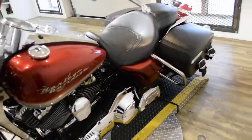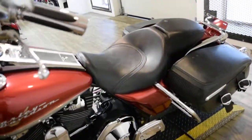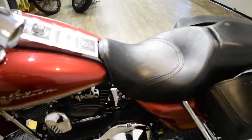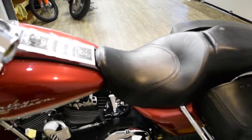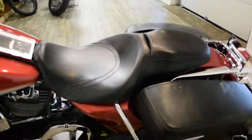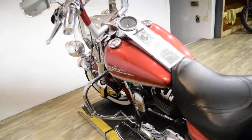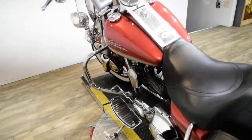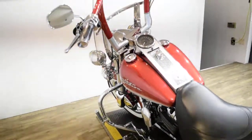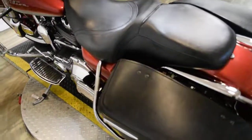This bike also has a lot of extras. It has Vance & Hines pipes, painted hard bags, lights, a light bar kit, white wall tires, chrome wheels, the bags, aftermarket grips, aftermarket intake, highway bars with pegs, a different windshield, chrome switches and chrome switch housings, and rider and passenger floorboards.